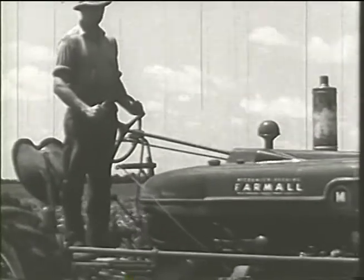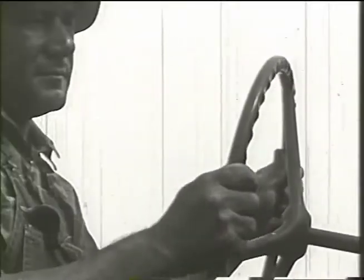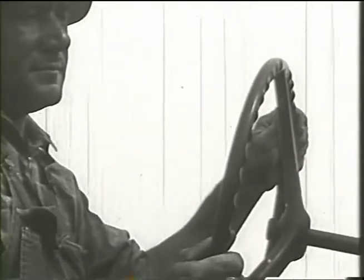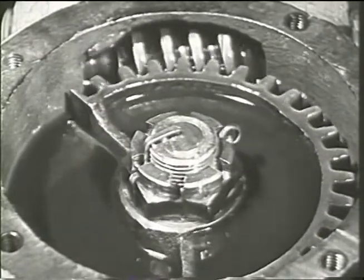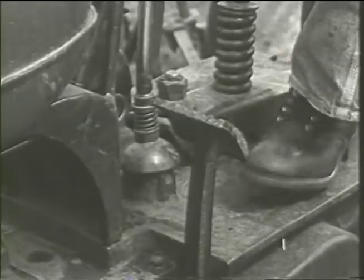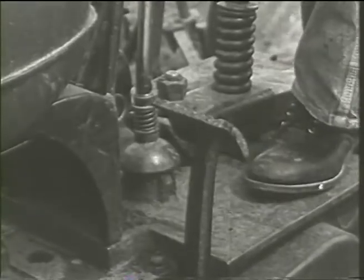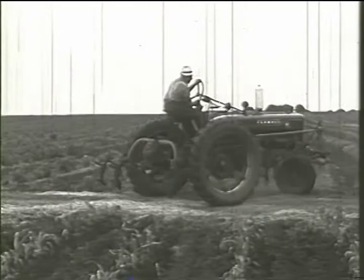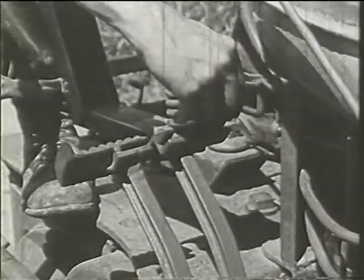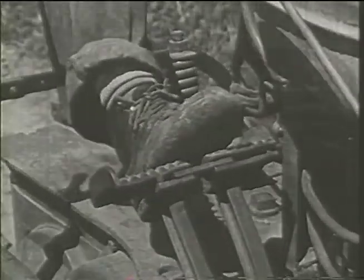After a turn about the field, control of a new Farmall becomes second nature. The operator's hands naturally fall into place on the big steering wheel, which turns with amazing ease because the steering worm and gear run in a bath of oil. His feet conveniently reach the smooth-acting clutch and steering brake pedals. The brakes operate separately, making it possible to pivot on either rear wheel, or they may be locked together for simultaneous braking whenever necessary.